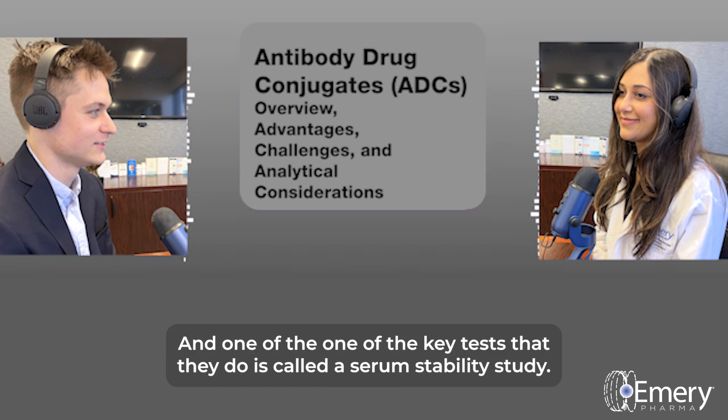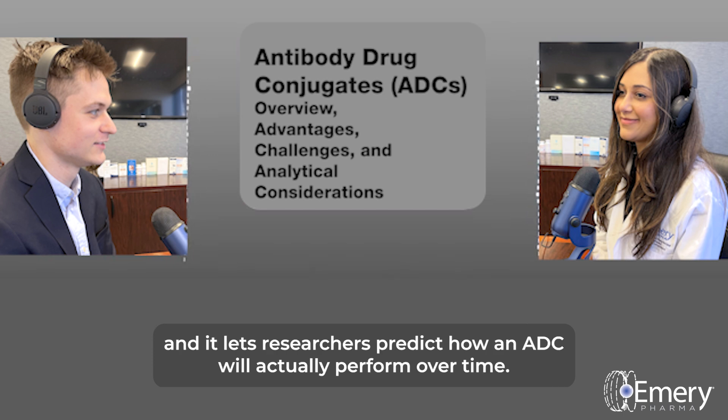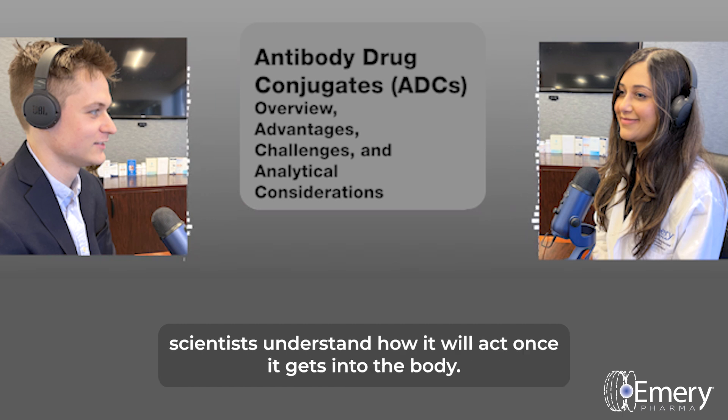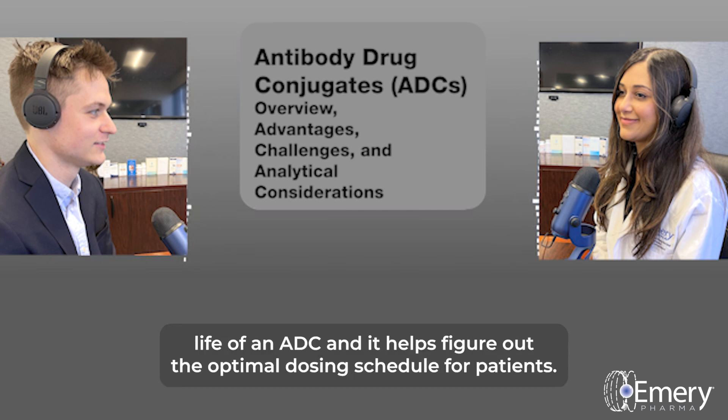One of the key tests is called a serum stability study. It basically simulates the environment of the human body, letting researchers predict how an ADC will actually perform over time. It's like a dress rehearsal for the ADC, helping scientists understand how it will act once it gets into the body. This information is critical for determining the shelf life of an ADC and figuring out the optimal dosing schedule for patients.